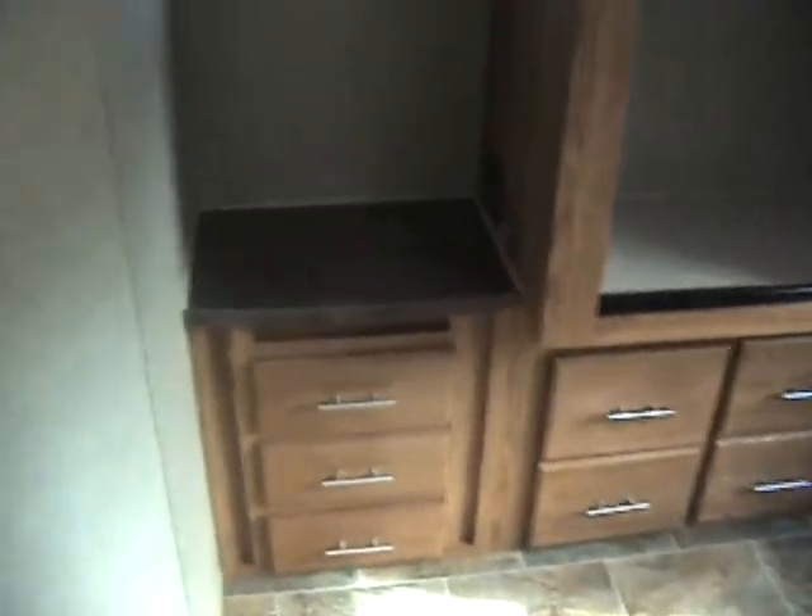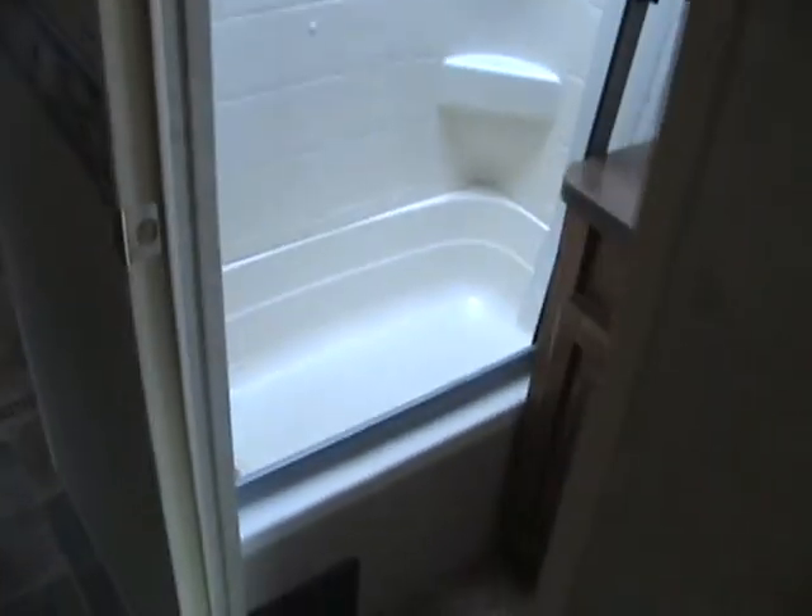At the end of the camper, we have the master bedroom with a queen size bed — it will sleep 2 people. And then we have a full bath in the middle of the camper.